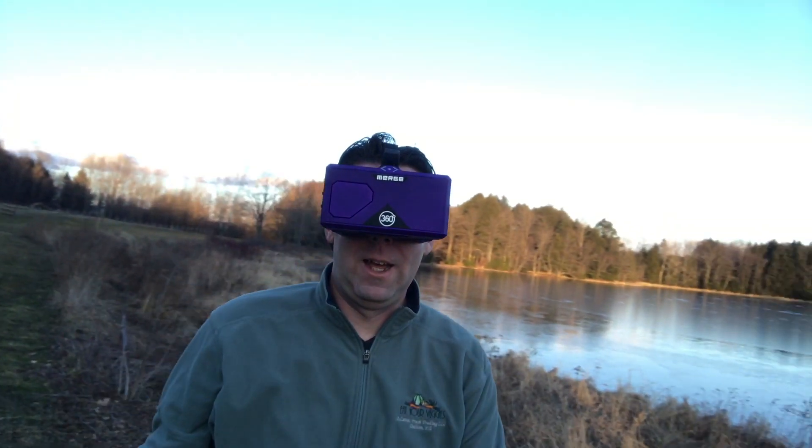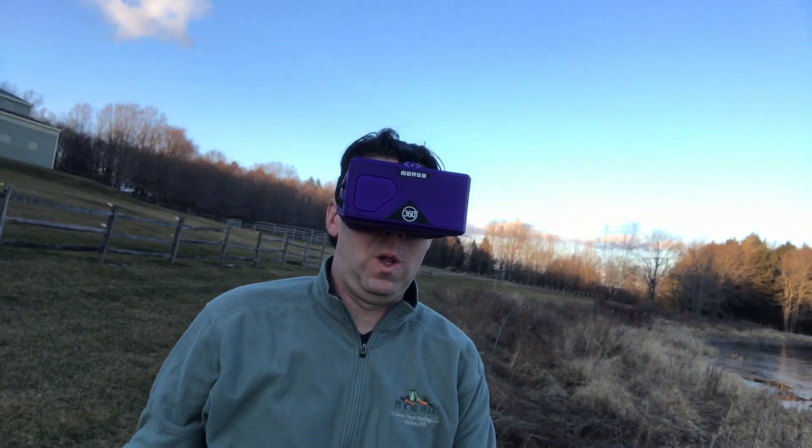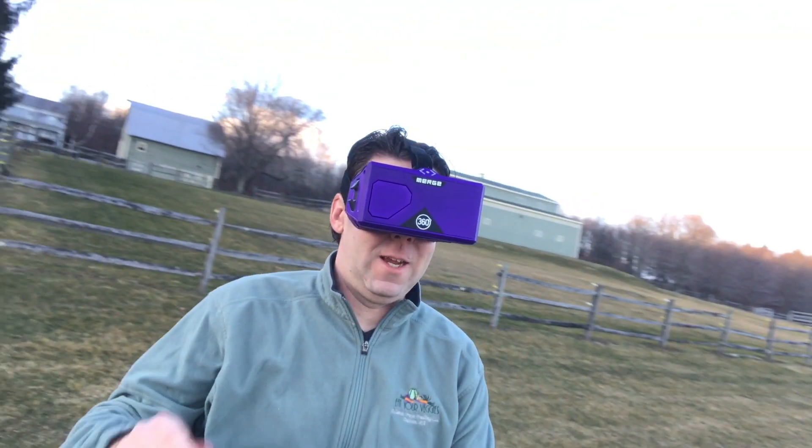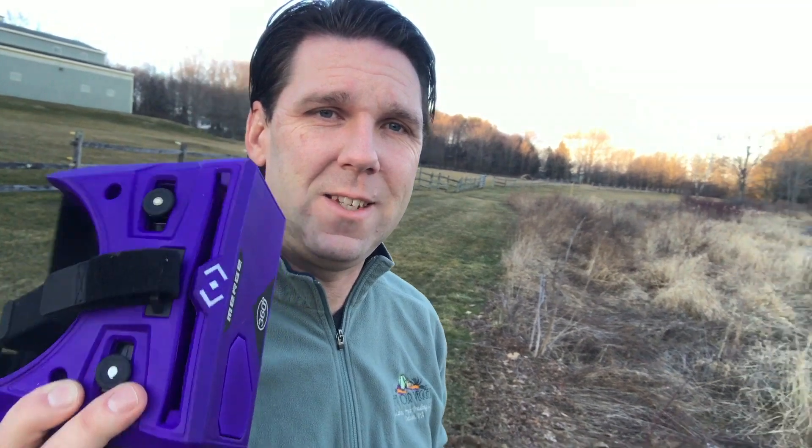If you ever wanted to know what it looked like in Pennsylvania in the middle of winter, this is it right here. Now that's absurd, isn't it? But I got to tell you, these are VR goggles, and in this video I'm going to show you a real application for these things these days. It's not some hocus-pocus sci-fi thing that only techies get to use and have fun with.